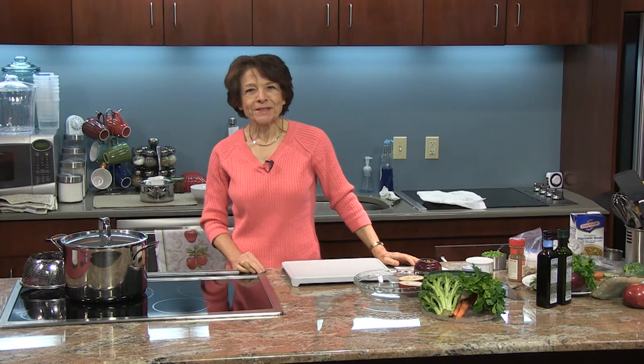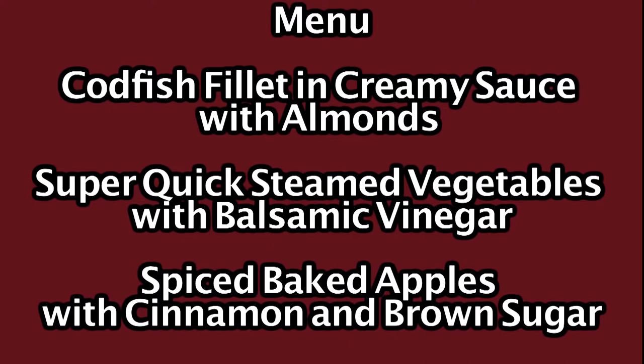Hello and welcome to Delicious Simplicity. I'm Anna Torkakis. On the menu today we have codfish fillet in a creamy sauce with almonds, a super quick steamed vegetables with balsamic vinegar, and spiced baked apples with cinnamon and brown sugar. The first thing we're going to start working on is the baked apples.